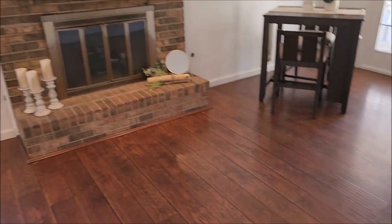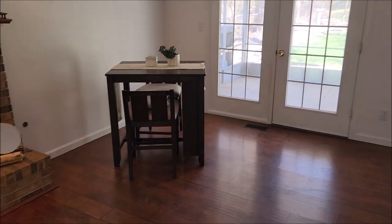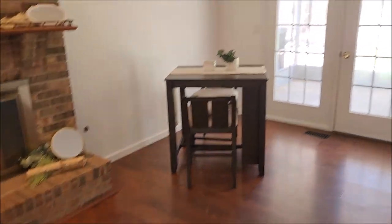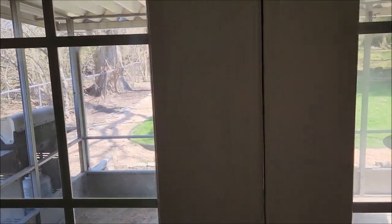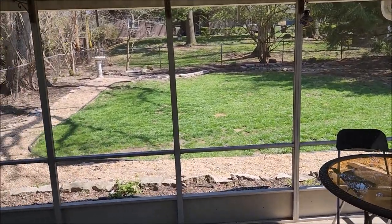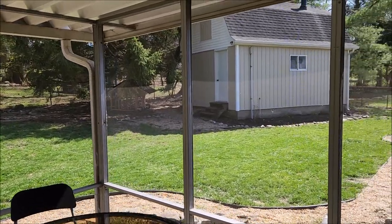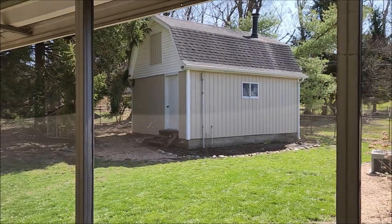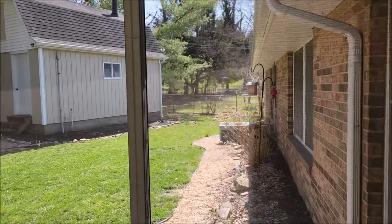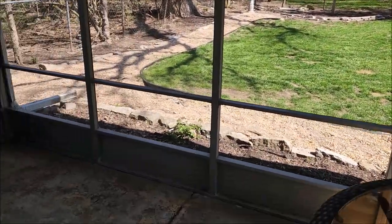Over here we have a gas fireplace, and this would be your additional family room. And if you notice, that leads out to the covered screened-in patio area. Let me take you out here real quick and give you a peek at the backyard — just a beautiful, good-sized yard. And there's that enormous shed I mentioned, about 360 square feet of additional space. Again, brick ranch — wonderful.